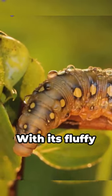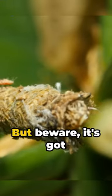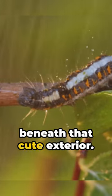Next up, the puss moth caterpillar. With its fluffy white fur, you might mistake it for a tiny Persian cat. But beware, it's got a nasty sting hidden beneath that cute exterior.